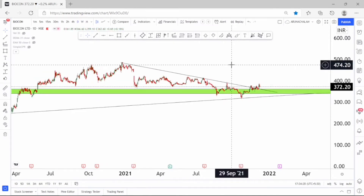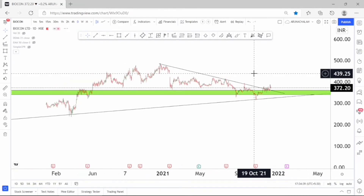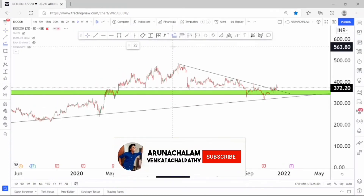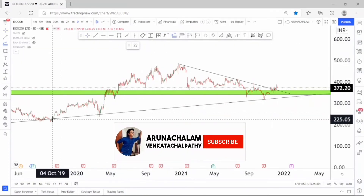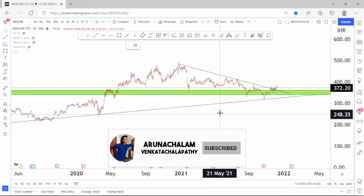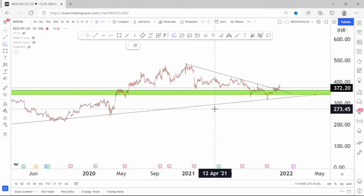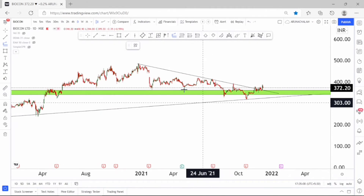Let me adjust the trend line to get a clear picture. After a good accumulation and breakout, the stock started moving higher — it's a good breakout. Taking entry above the price range of 380 or 390 is very fine, and the price range of 470 can be taken as a primary target. The stock looks bullish and is completely good for long term, so this can be considered a good dip.